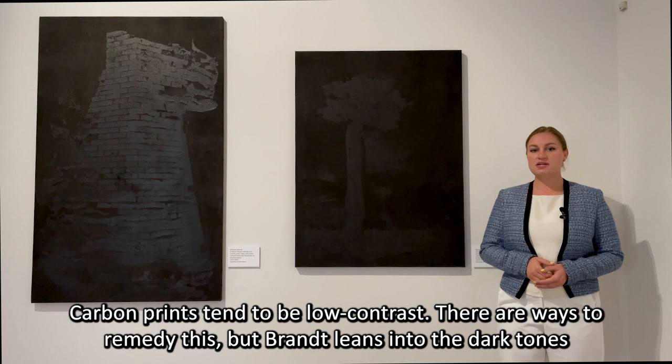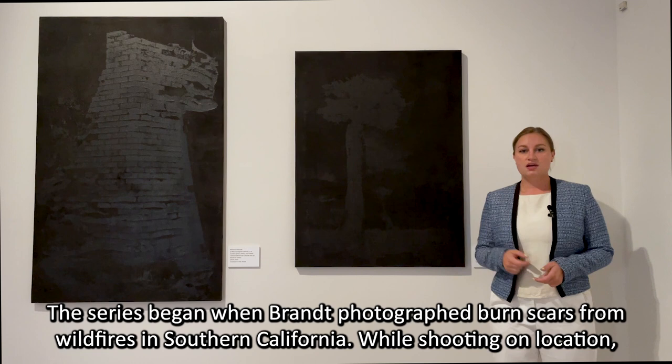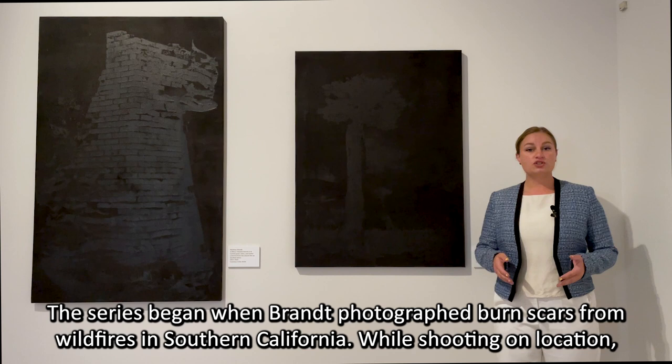Carbon prints tend to be low contrast. There are ways to remedy this, but Brandt leans into the dark tones of carbon printing. By printing onto black fabric instead of white paper, the areas that would typically be highlights remain dark. The series began when Brandt photographed burn scars from the wildfires in Southern California.